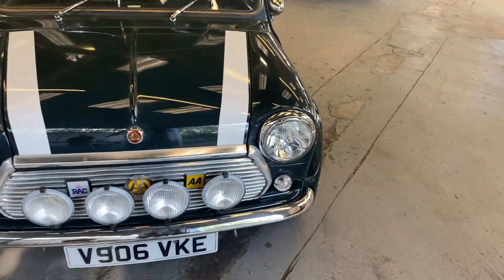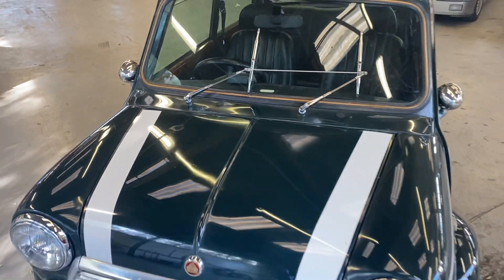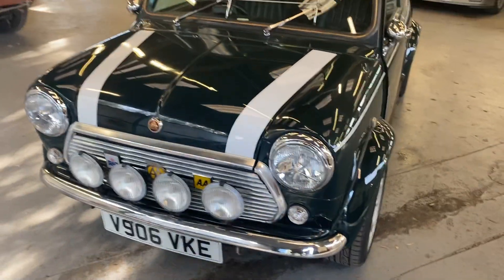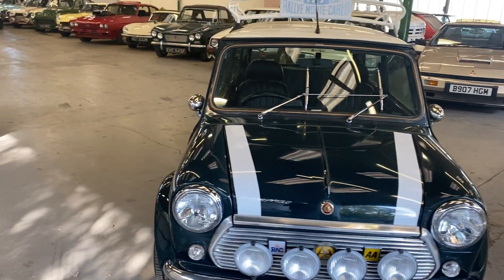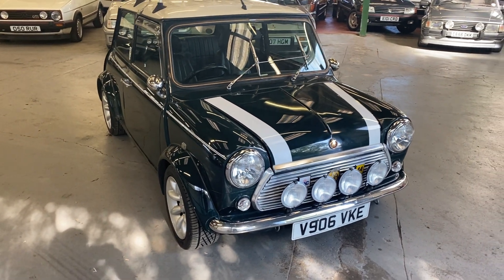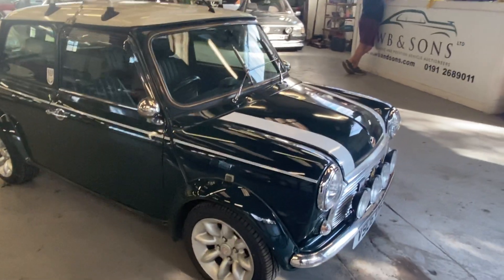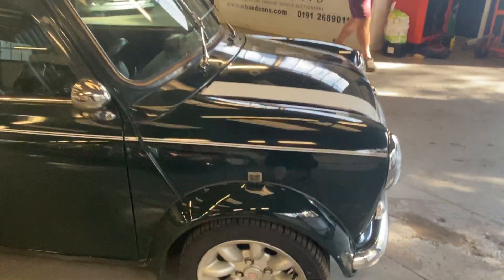Quite a charming little car. Bodywork-wise, we've got two little bits of lacquer fade on the bonnet — apparently the Japanese imports all have this; I've seen one before with the exact same problem. It's not a panic. Showing 43,479 kilometers, about 28,000 miles, so that's all the mileage this car's done. It is the 1.3 MPI, so power steering and all that sort of stuff.